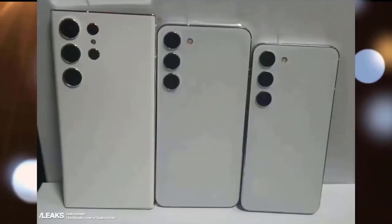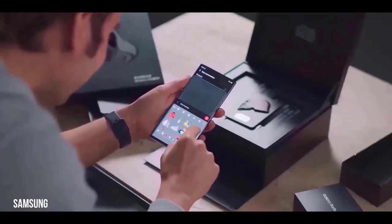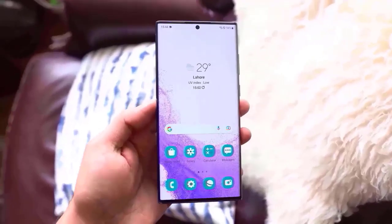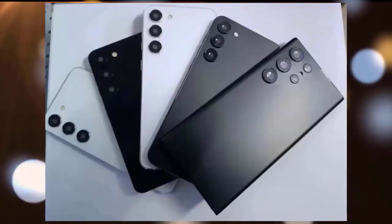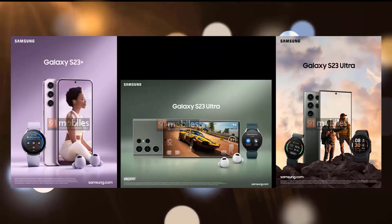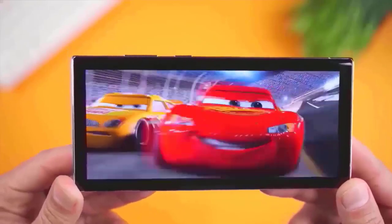According to a South Korean publication, Samsung's pricing strategy for the S23 Ultra will retain the same pricing as last year. The Galaxy S23 range is likely to cost $799 for the S23, $999 for the S23 Plus, and $1,199 for the S23 Ultra.